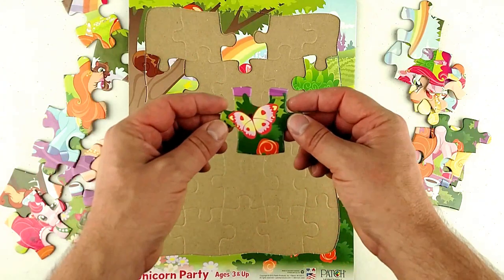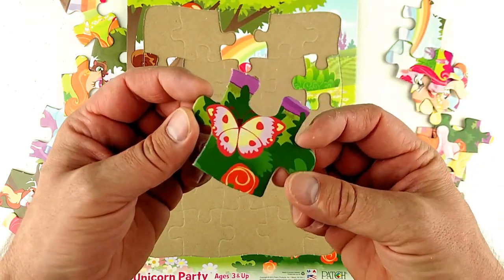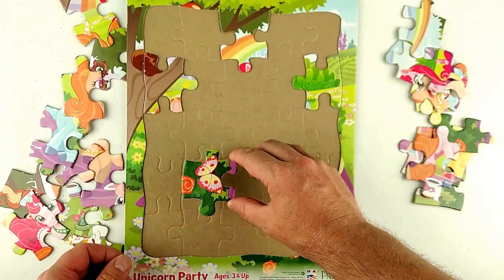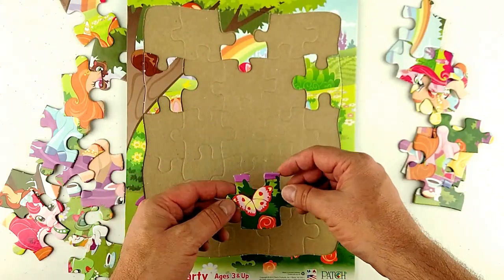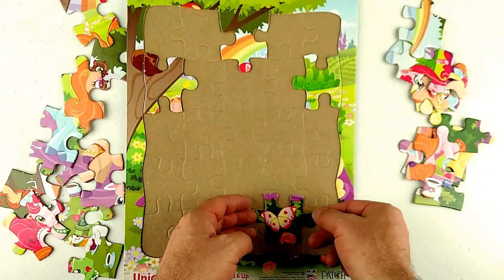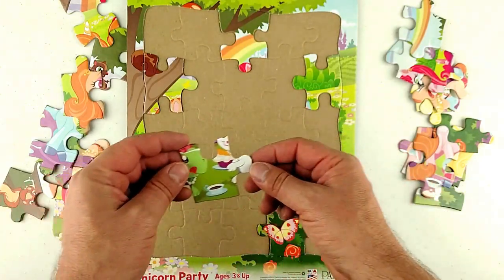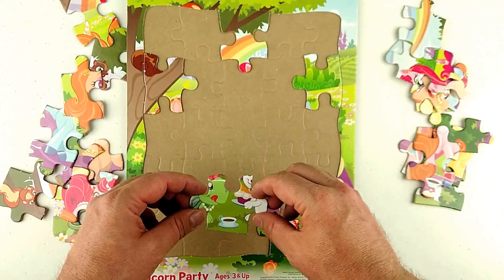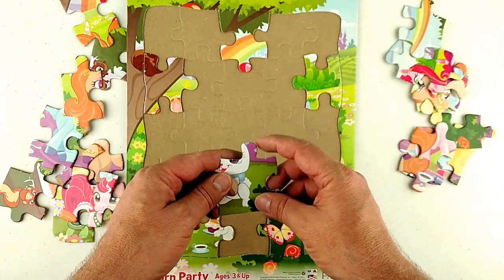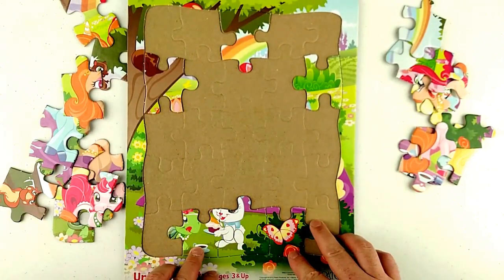Look, a butterfly! I like butterflies — another one of God's beautiful creations. Where does the butterfly go? Right here, see where these other flowers are. The butterfly likes flowers. Here's an interior piece — let's find a side piece. Maybe a bottom piece — it goes right there. Here it looks like the rest of a little bunny with a little white poofy tail.